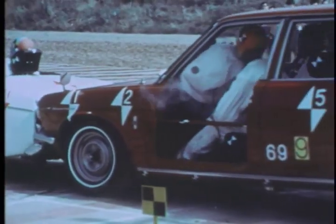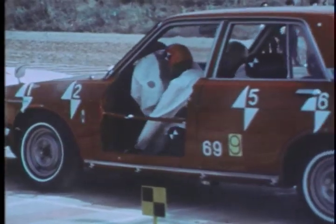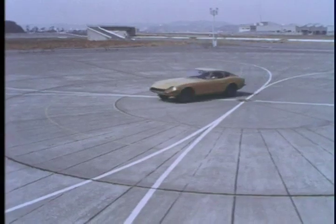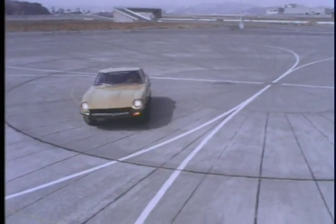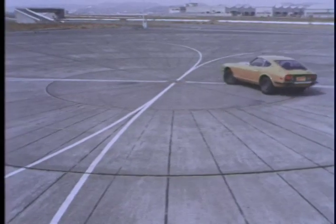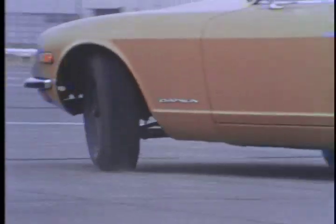Nissan believes in safety. This is a turning circle test. A compact like this is very nimble and easy to park.